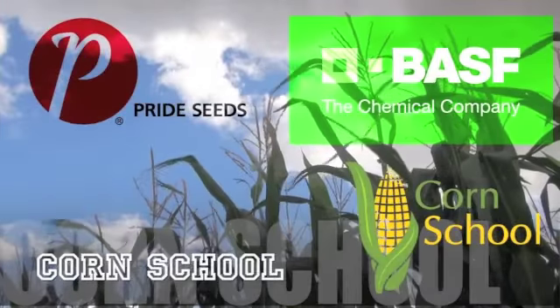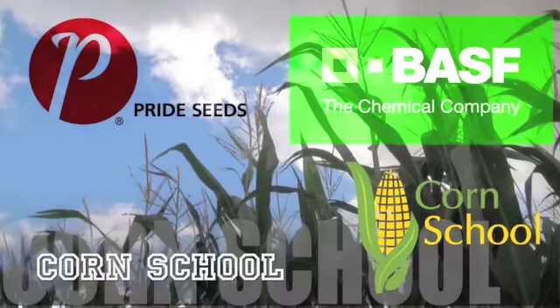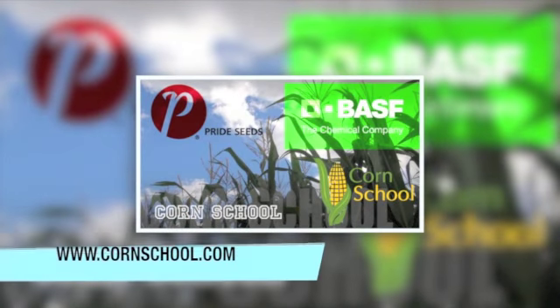The Corn School on realagriculture.com is brought to you by BASF and Pride Seeds. I'm Aaron Stavanis, market development agronomist with Pride Seeds.